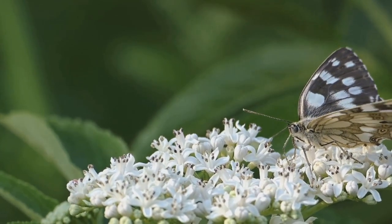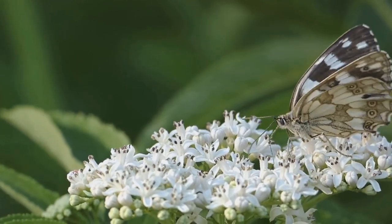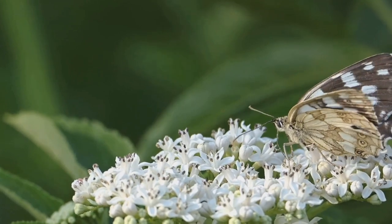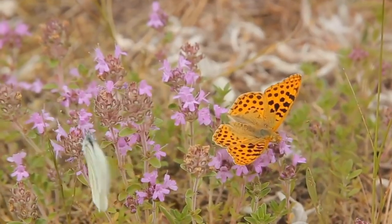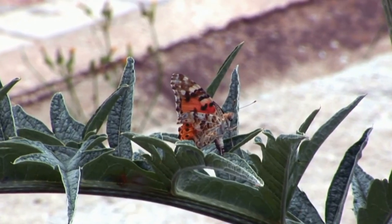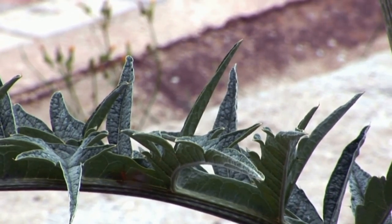Making its home as far north as the Arctic and as far south as South America, the Painted Lady's ability to thrive in diverse climates — from deserts to mountains — is a testament to its resilience. This beautiful creature is more than just a pretty face; it's a symbol of endurance and adaptability. The Painted Lady, a true nomad of the butterfly world, sets the bar high as we begin our countdown.